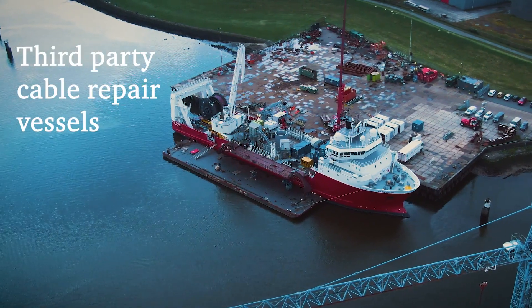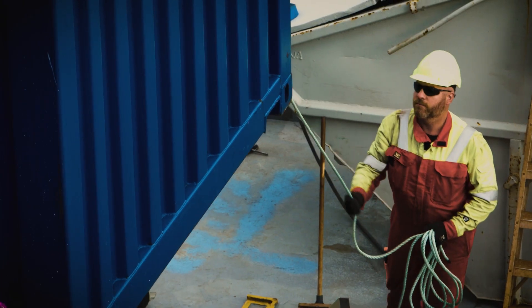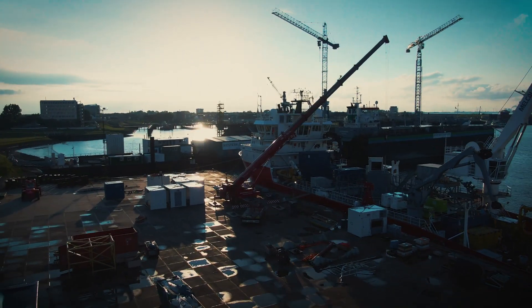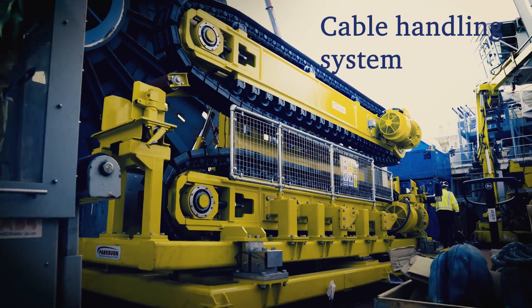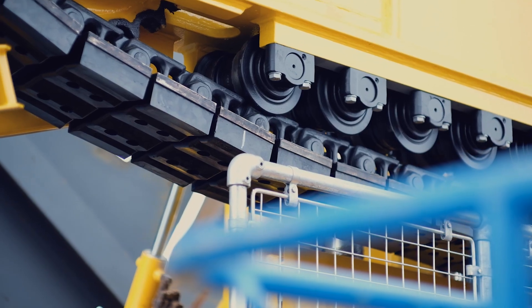Secondly, we have decades of experience in working with third-party cable-laying vessels. We have now added the third approach to our portfolio: a cable handling system which enables us to convert a variety of suitable offshore construction vessels into a cable repair vessel.